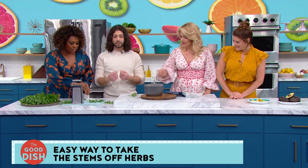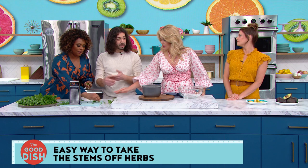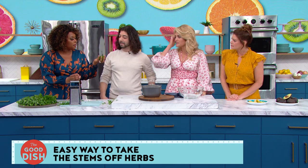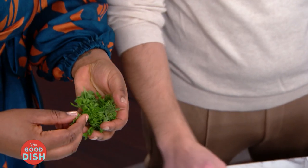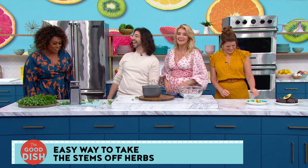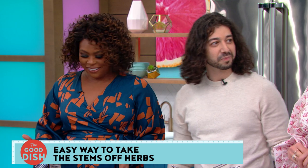One host remarks that rosemary is the most tedious herb to de-leaf, and it works perfectly with this method. Another host jokes: 'Do you know how many culinary intro classes I failed trying to do this in culinary school? I should have gone to TikTok University.' So we've got herbs under control now.